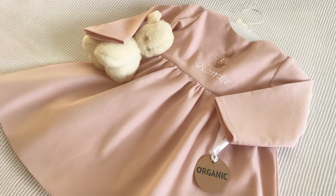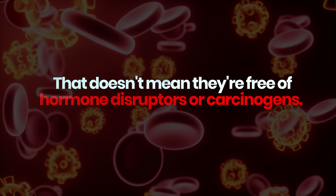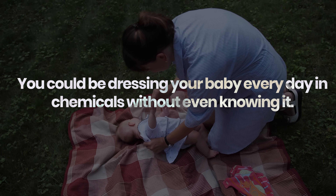You probably bought those baby clothes because the label said organic. But here's the catch: that doesn't mean they're free of hormone disruptors or carcinogens. The fact is, you could be dressing your baby every day in chemicals without even knowing it.